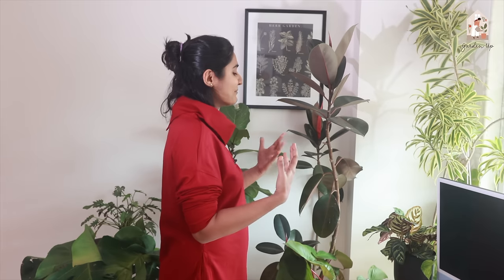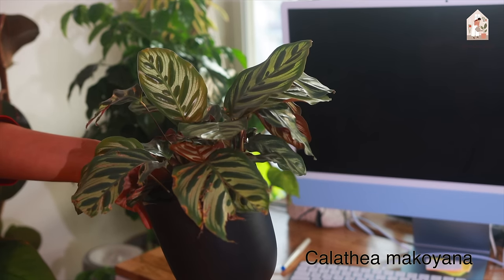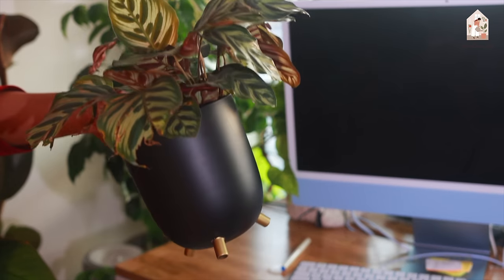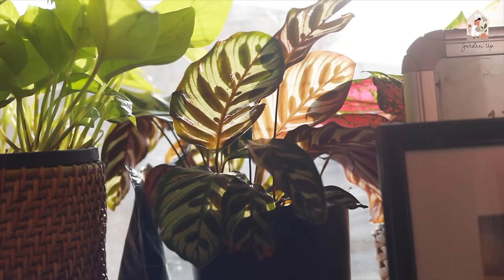Here I've also added a humidifier. In Mumbai, till October the humidity is going to be really good, but there are also three months where it's going to be very dry. Since I've invested so much in these high-maintenance plants — talking about high-maintenance plants, Calathea — I'm really proud to show you this plant because I've killed a bunch of Calatheas. I've tried many kinds of Calathea.